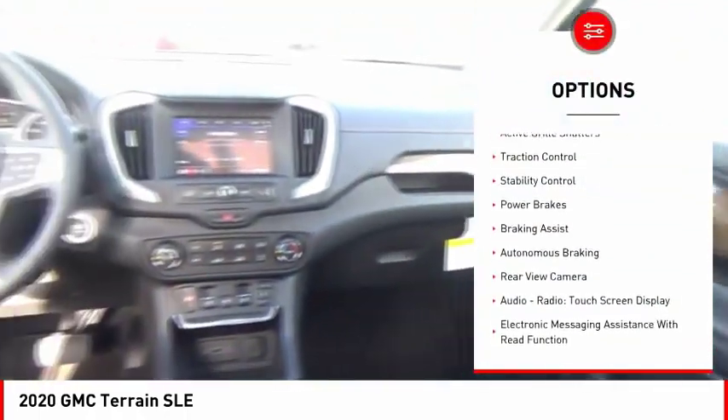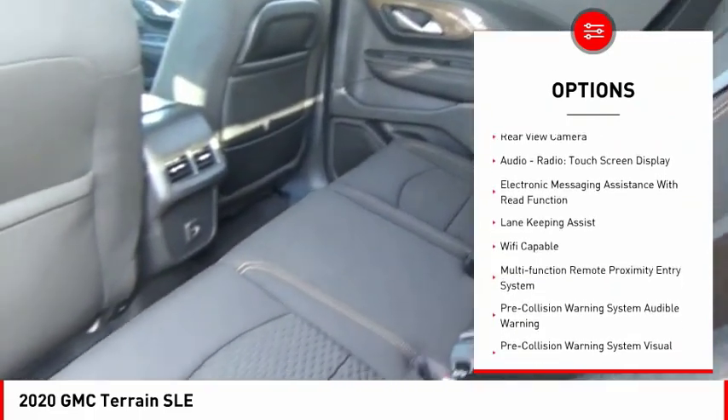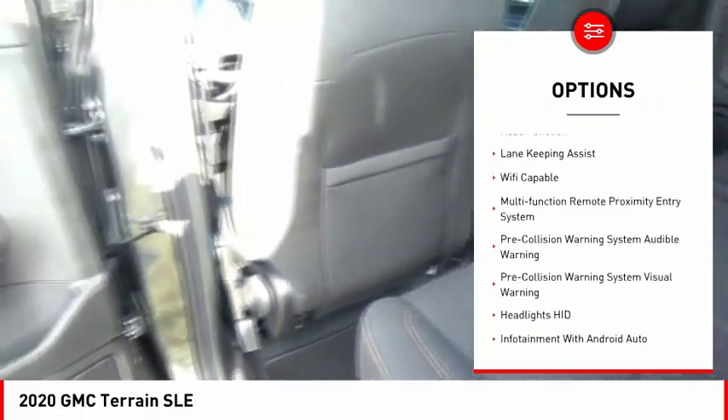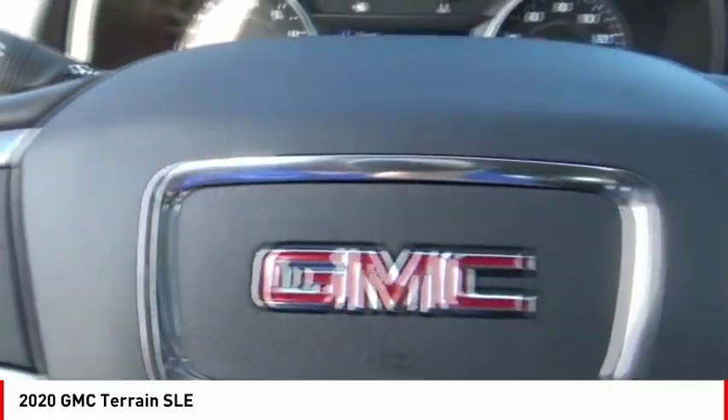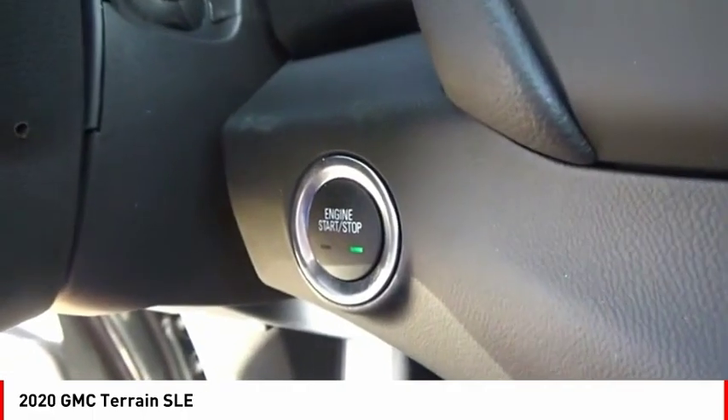Power windows with safety reverse. Active grille shutters. Traction control. Stability control. Power brakes. Braking assist. Autonomous braking. Rear view camera. Audio radio. Touch screen display. Electronic messaging assistance with read function.